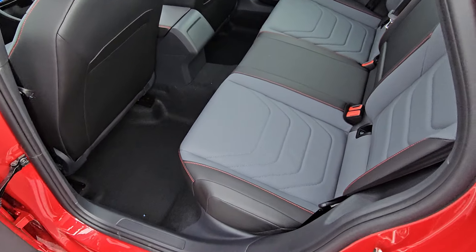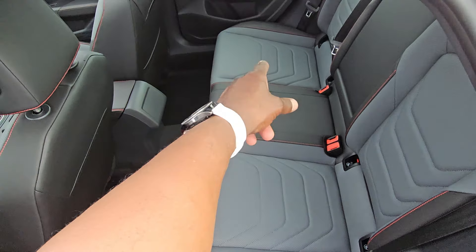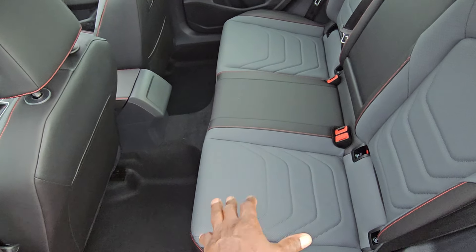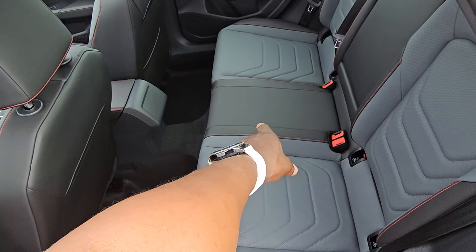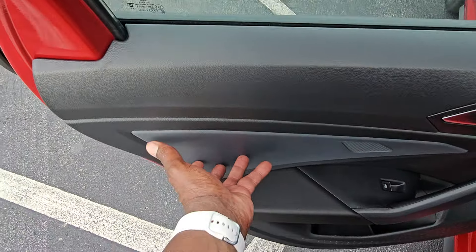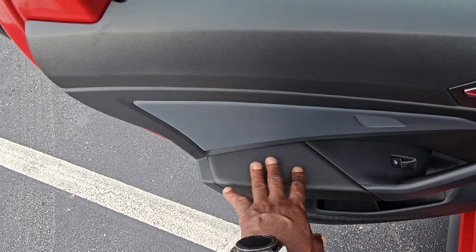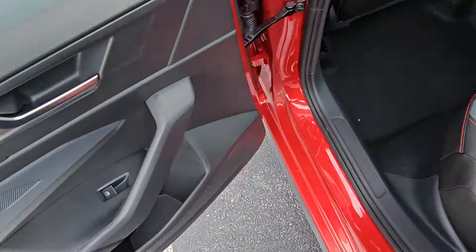Opening the rear door, the rear seats are Grigio leatherette and are not heated — the SEL Jetta has heated rear seats but the GLI Autobahn does not. The center seat is leatherette with a fold down armrest. You get the Grigio color on the hard surface plastic and leatherette on the arm pad with a storage pocket.